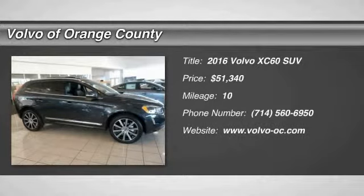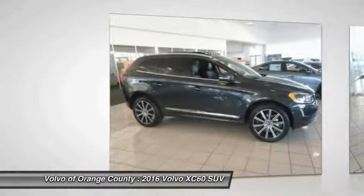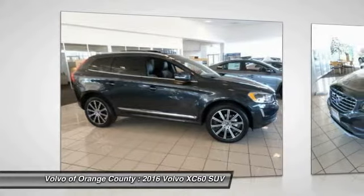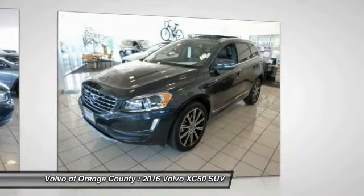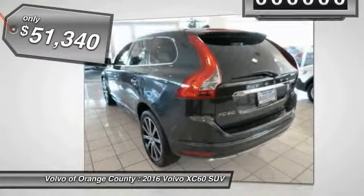2016 XC60. From sidewalks to pathways in the blink of an eye, the XC60 was named a Consumer's Digest Best Buy in the Cars, Pickups, Minivans, SUVs, and Hybrids category, and is priced below $55,000.